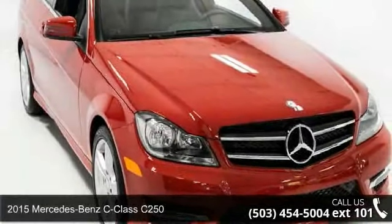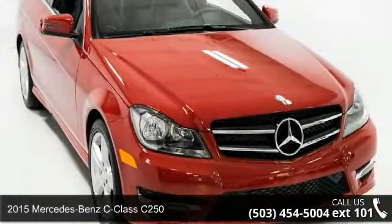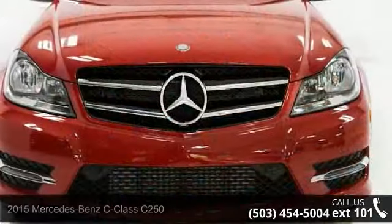Presenting the 2015 Mercedes-Benz C-Class C250. If you are looking for a first-class ride, you have found it.